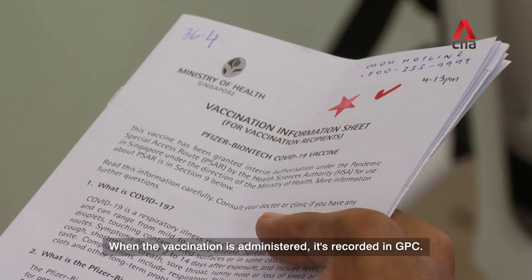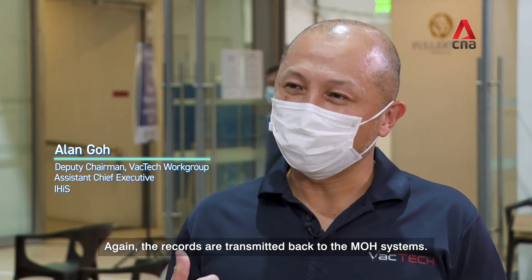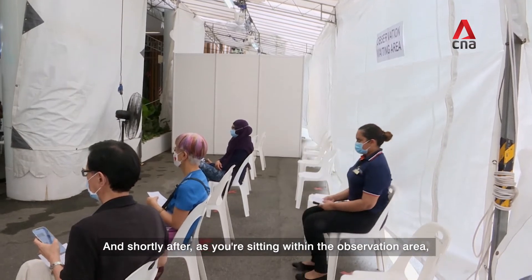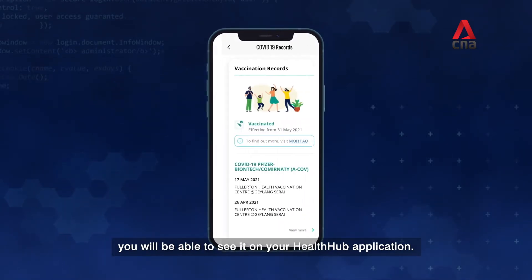When the vaccination is administered, it's recorded in GP Connect. The records are transmitted back to the MOH systems and shortly after, as you're sitting within the observation area, these records are uploaded into the national databases. You will be able to see it on your Health Hub application.